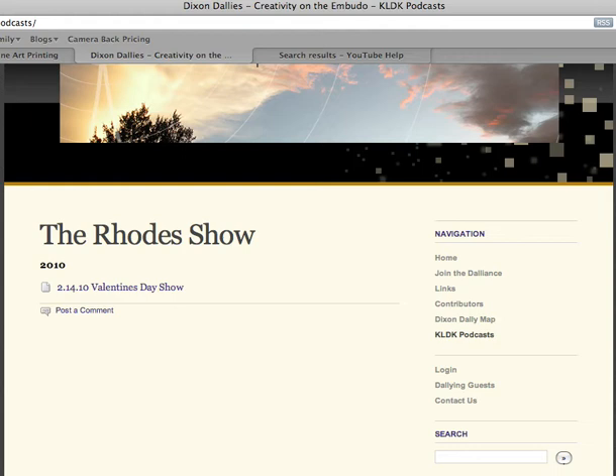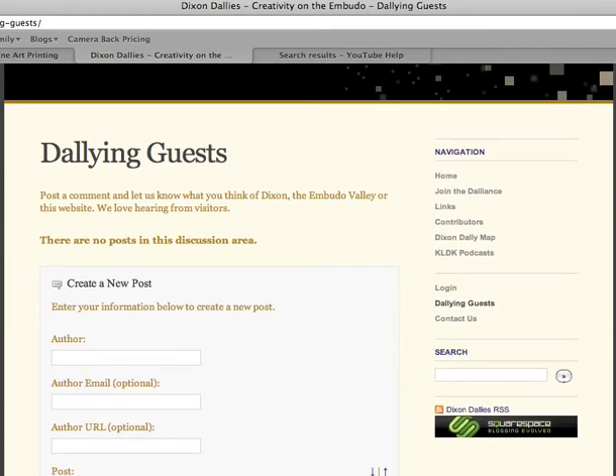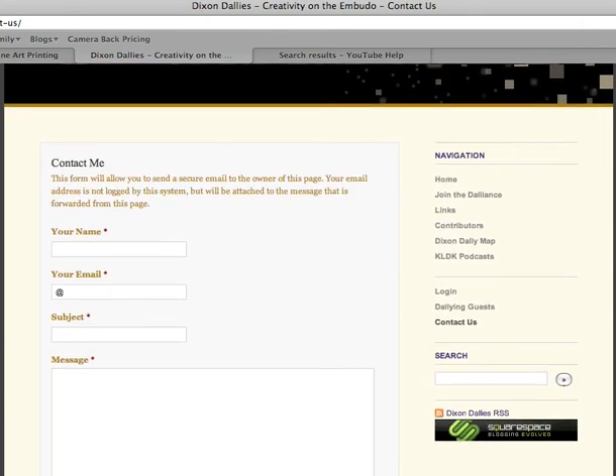If you're just passing through and you want to post a note to everyone, use this Dallying Guests link. This will give you an opportunity to write a letter to everyone here. If you have a comment or suggestion that you want to pass on to just the editors here at Dixon Dallies, just click on the Contact Us feature, and it'll send a confidential email to the editors.